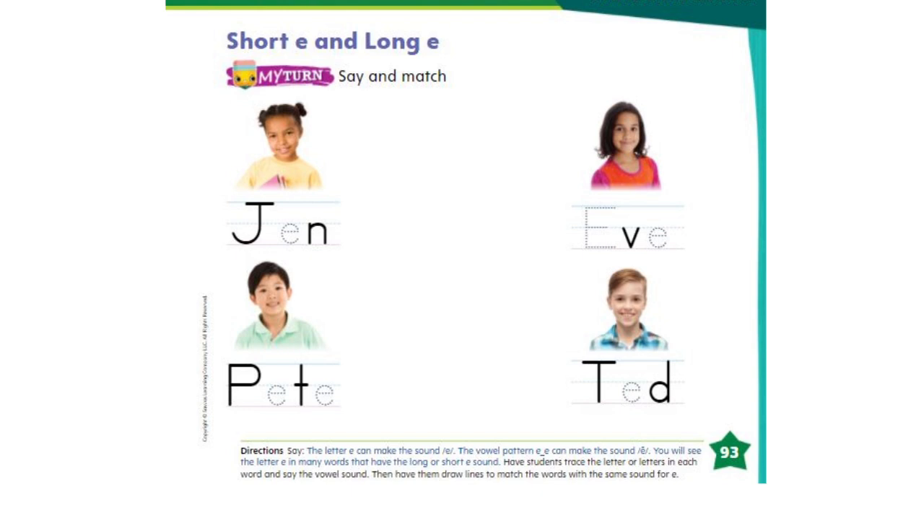Let's take a look at the first name. J-E-N. Jen. Did you hear the E sound in Jen?